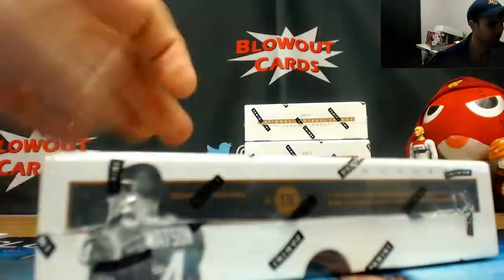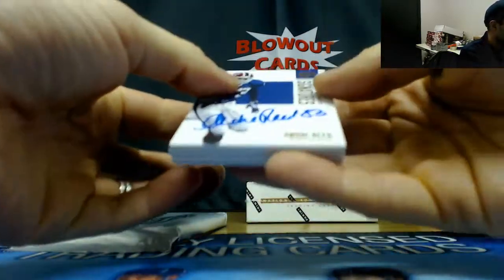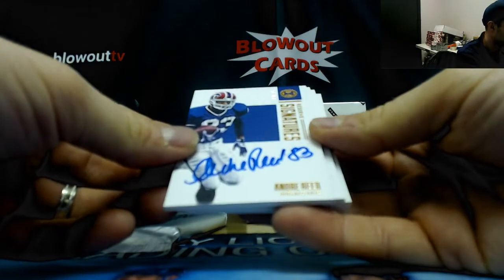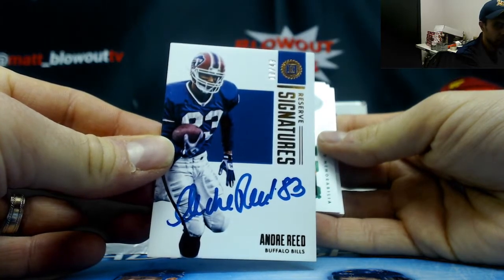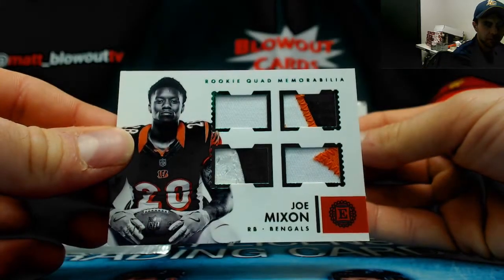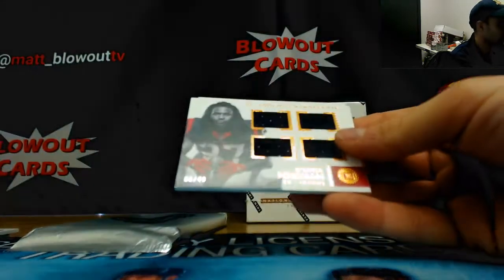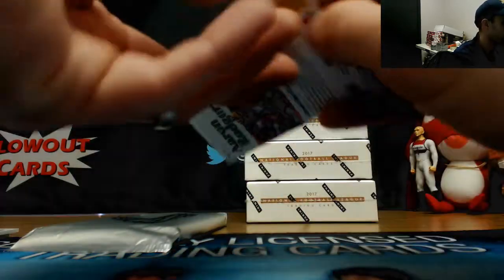All right, second half — stuff looks pretty solid so far at the price point. Andre Reid autograph reserve signatures number 10 of 49 — Buffalo Bills — that one is Ryan. Joe Mixon Bengals number four of five quad patch — that's NASA. Deontay Foreman number two of 49 for the Texans — Dwayne. Quad jersey and Aaron Rodgers Packers base.